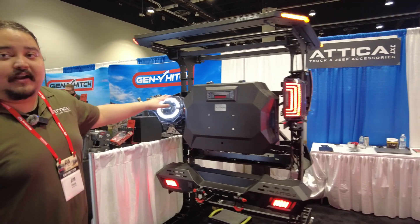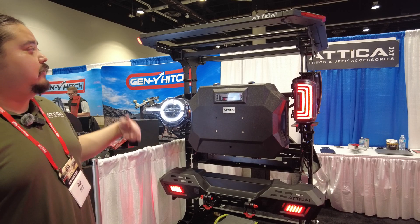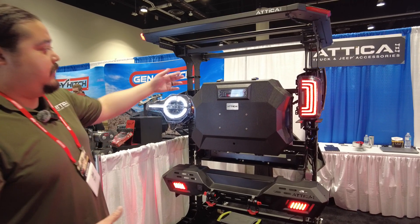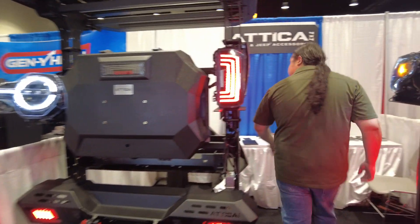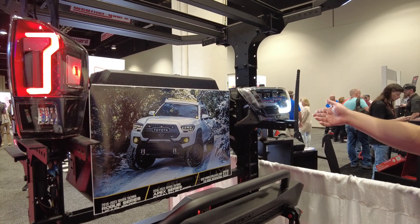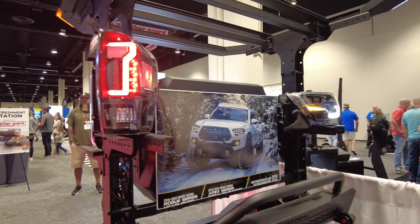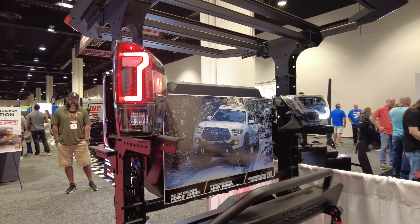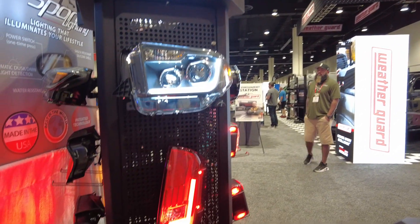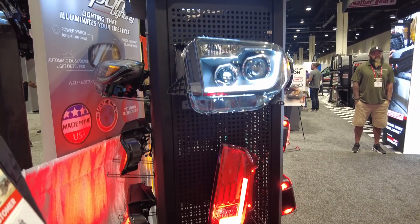Over here is our Attica 4x4 line. We debuted at SEMA 2022. Hit the ground running with JL, Bronco, and Gladiator stuff. Now, at the start of this year, we came out with some of the Tacoma stuff over here on this side. We got our Stealth Bumper over here for the third-gen Tacoma. A headlight over here that actually won us an award at our debut SEMA, and a taillight. We got a couple of different variations, but it's all this right here for the third-gen Tacoma. 14 to 19 Tundras over here, and some of our Mustang stuff that does exceptionally well over here on this side. You can kind of see the sequential functions there.